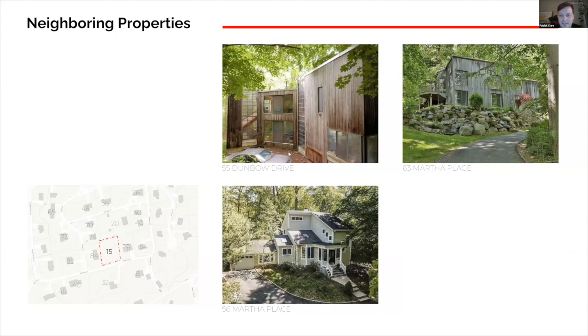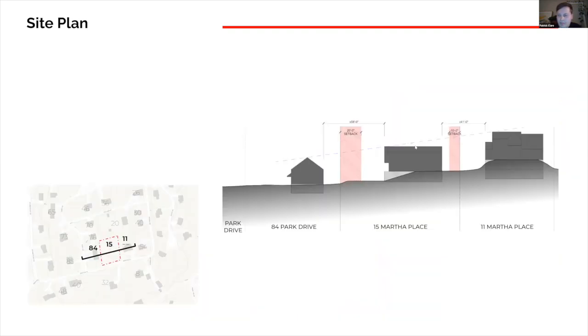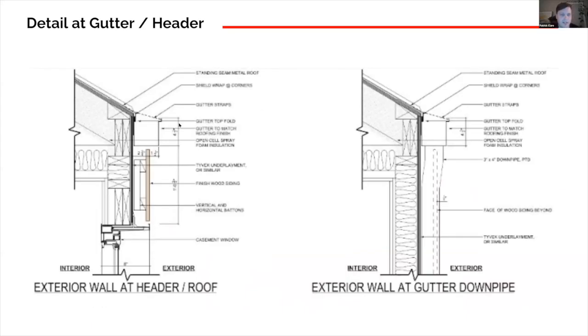The design would fit within the context given the various styles and development over the past several decades. The primary goal returning today was to address comments about the artistic rendering, which appeared to have some discrepancies in how it looked versus the elevations. We wanted to get clarification on how those details were coming together. There is a slight adjustment to the gutter system — initially we wanted a concealed gutter but we're going to bring an outboard gutter.